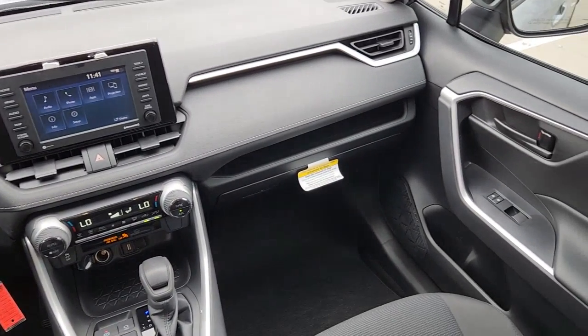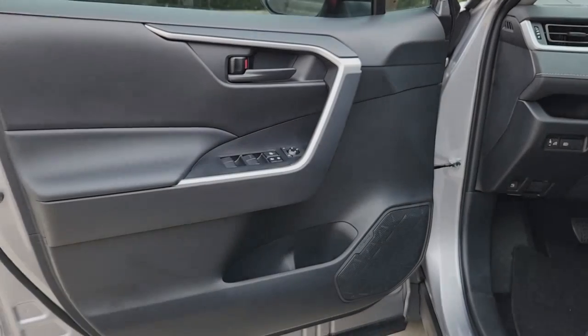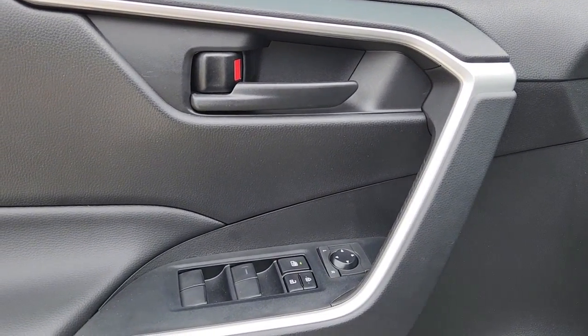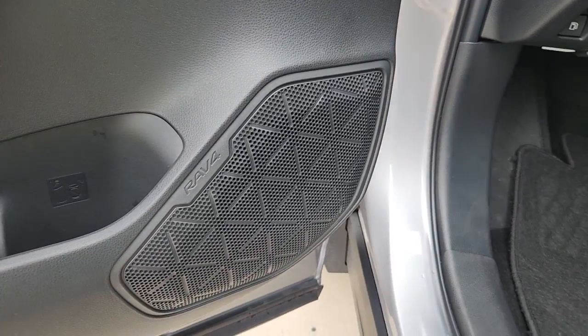Keyless entry, lane-keeping assist, satellite radio, steering wheel audio controls, alarm, electronic stability control, aluminum wheels, dual-zone AC, rear spoiler, traction control.